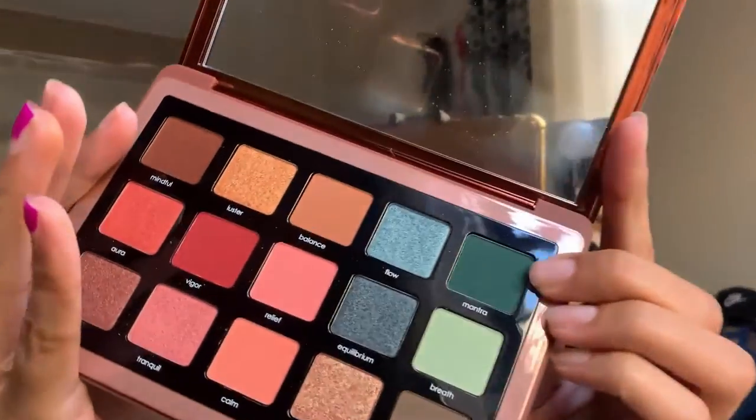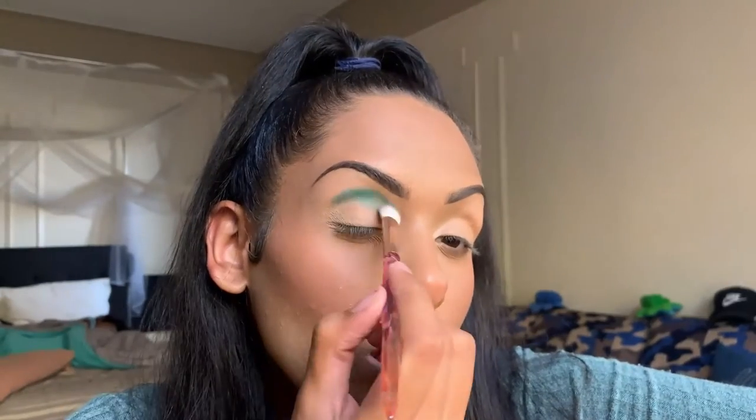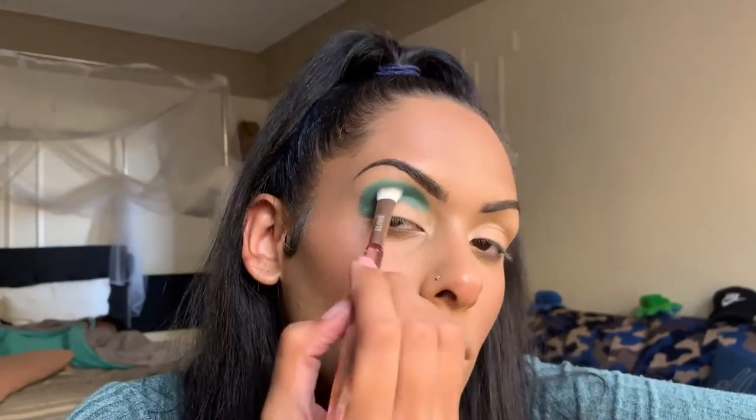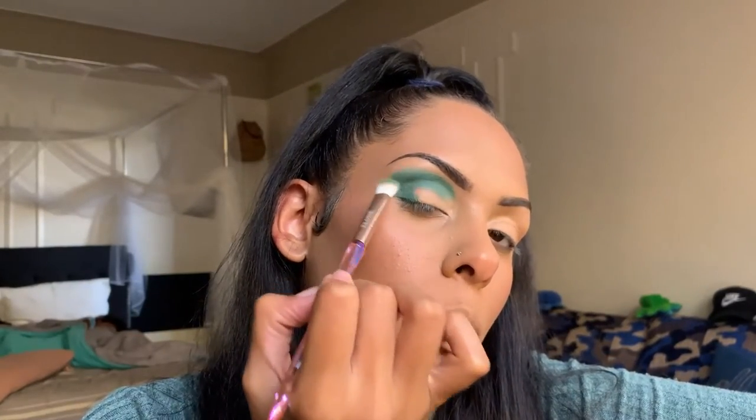Off camera I set my base with the CoverGirl Outlast Extreme Wear Concealer in shade 845 Warm Beige. Going in with an Aloe's Beauty packer-shader blending brush, the first shade I'm taking is Mantra — a deep green — to start off our crease. I used the brush to also blend a little bit upward to make it more seamless for when we add the second color.